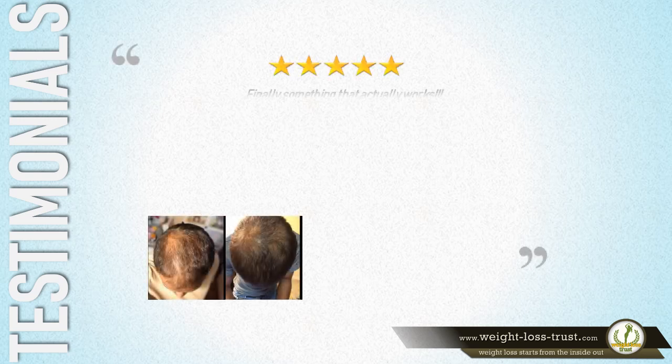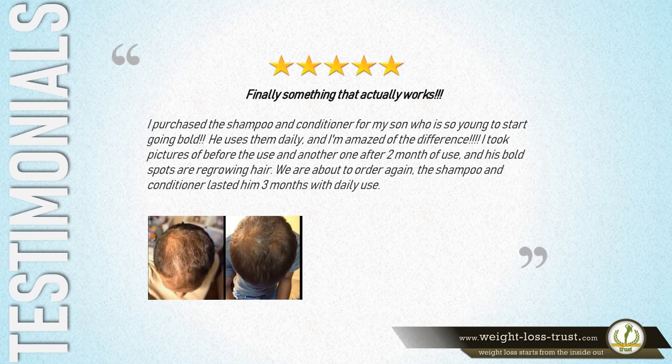Here is what some of the users have to say about it. 5 Stars — 'Finally, something that actually works. I purchased the shampoo and conditioner for my son, who is so young to start going bald. He uses them daily, and I'm amazed at the difference. I took pictures before use and another after 2 months, and his bald spots are regrowing hair. We are about to order again. The shampoo and conditioner lasted him 3 months with daily use.' — Amazon customer.